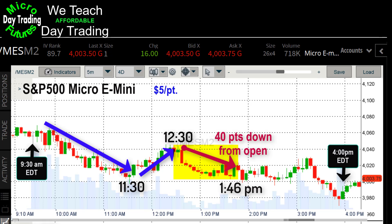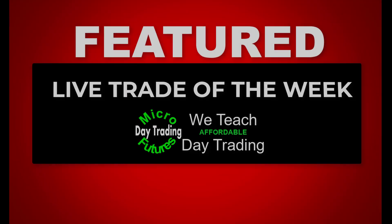Let's take a look at how the day starts — from 9:30 till 11:30 down for two hours, a little bounce from 11:30 to 12:30, but 12:30 to 1:46 — an hour and 16 minutes later — we're down 40 points from the day's opening. And at 1:46 PM is when I'm going to enter today's featured trade of the week.